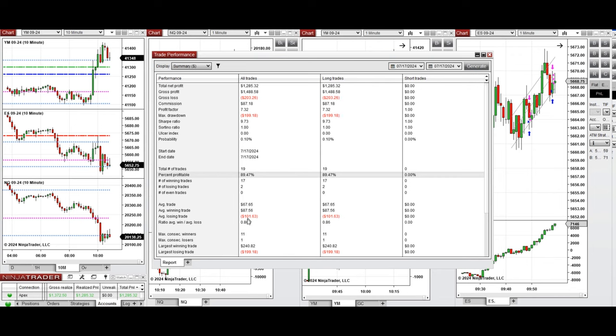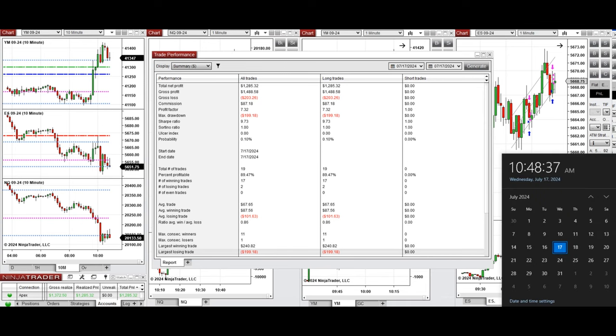The average win-to-loss ratio was 0.86. The largest winning trade was $240 and the largest losing trade was about $199. Hope this trade recap by the PATH system is useful for you. Let us know if you have any questions. Have a wonderful day.